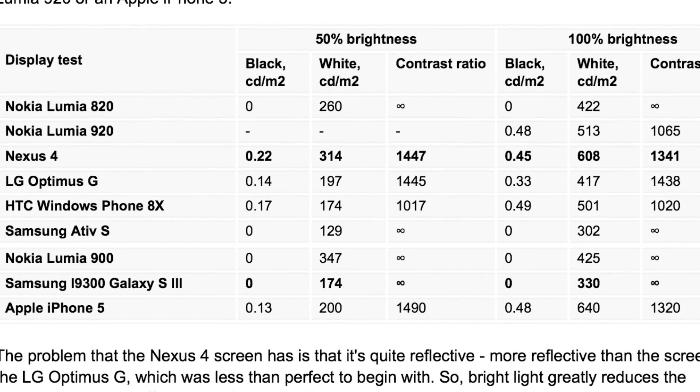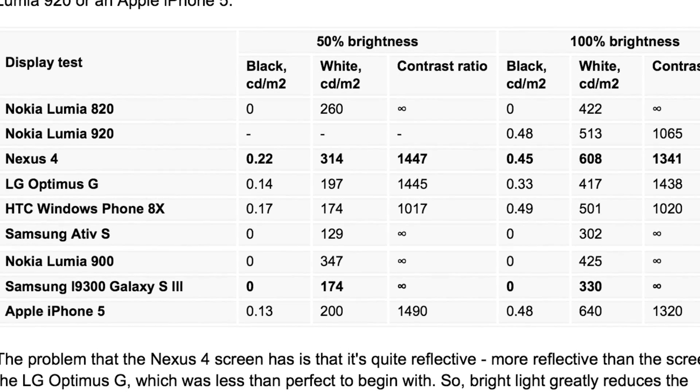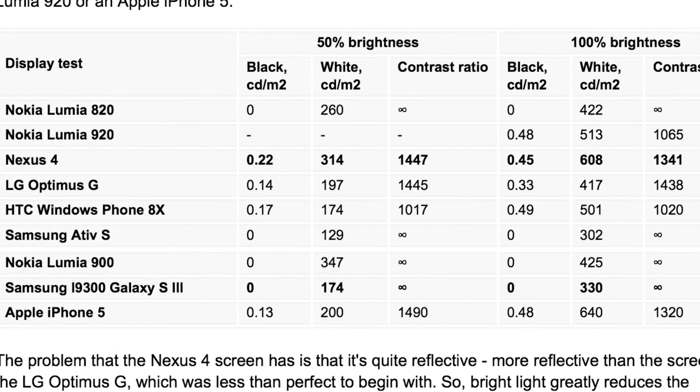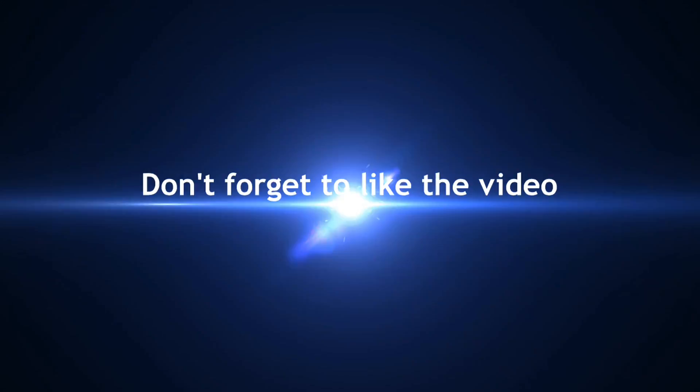So guys, that's how these screens compare in terms of whites, brightness, and contrast ratio. Thanks for watching the video — I'll see you later, bye!